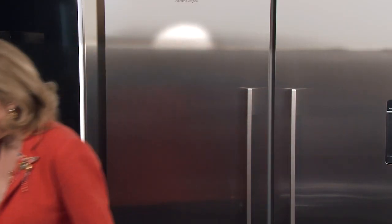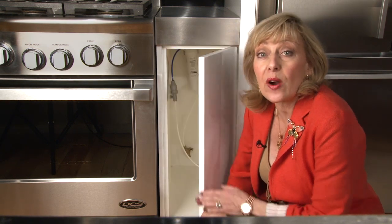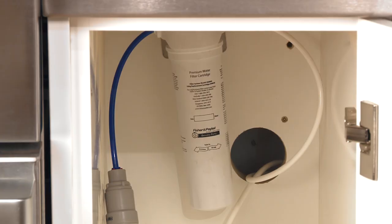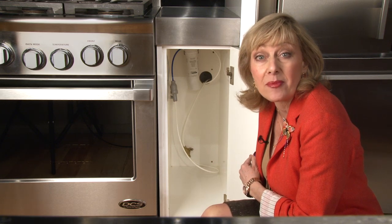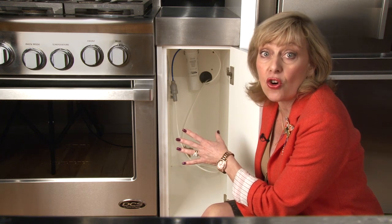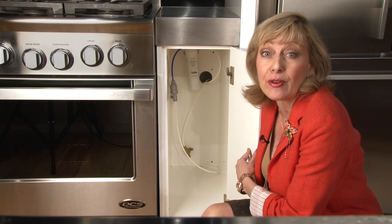Now I want to show you the external water filter feature. When you have a water dispenser in the fridge, you have an external filter. In this situation we've located it in a cabinet immediately adjacent to the fridge. You can mount it in the basement or in a cabinet above the fridge, but you need access to it because you'll have to change the filter from time to time. You could load up this cabinet with all kinds of storage, but you do need to be able to remove items to get at the filter.